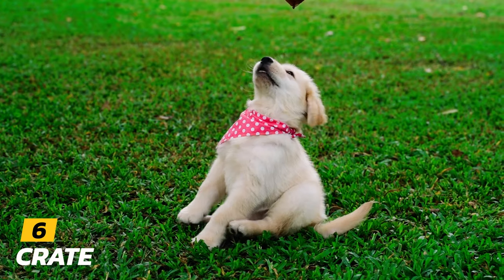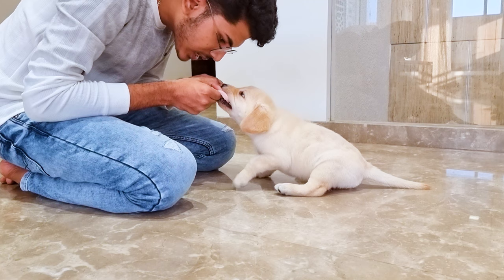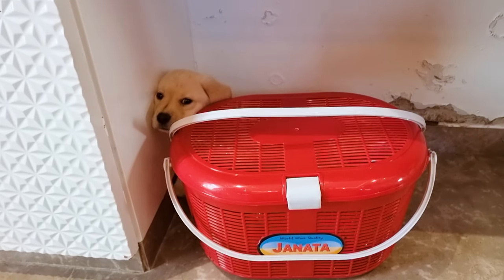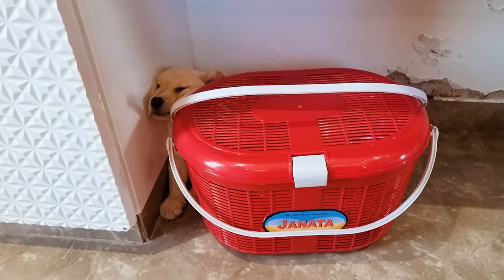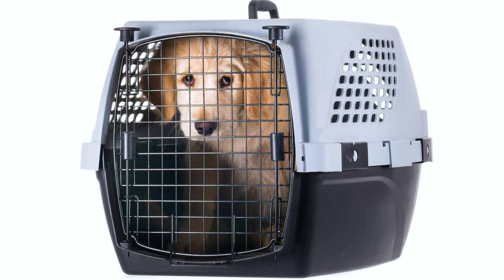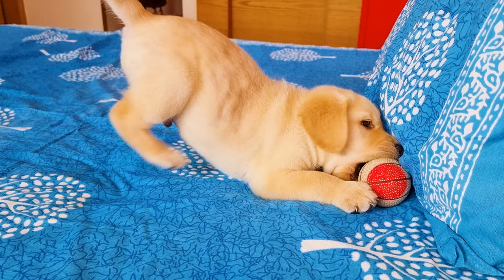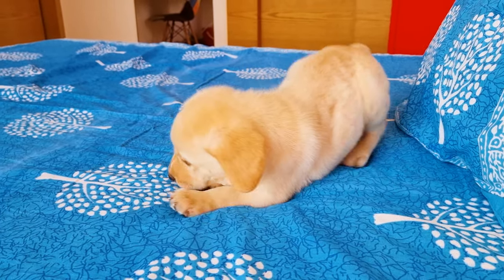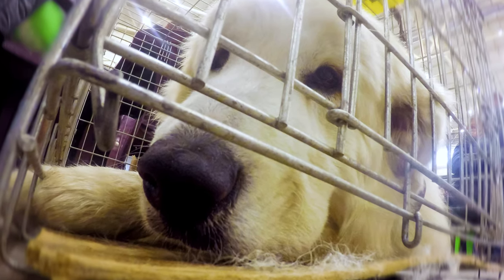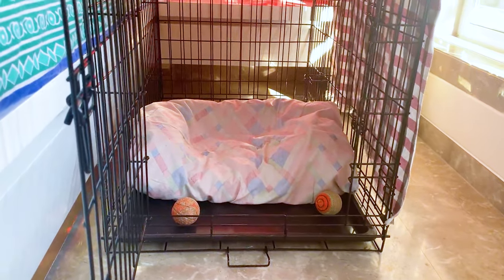Number 6: Crate. Golden Retriever puppies are very curious — they may feel adventurous and go around the house chewing furniture and swallowing things. And for most people, it's not possible to be with their new puppy 24/7. You need to get a crate to keep your puppy safe when you are not around. Apart from that, your puppy loves having his own personal space where he can rest and sleep. There are many types of crates available in different sizes, but a 24-inch wired crate is perfect for a Golden Retriever puppy.